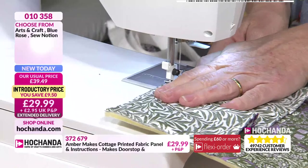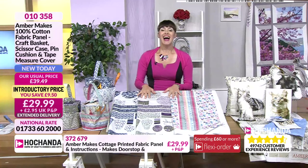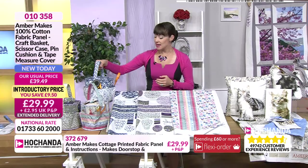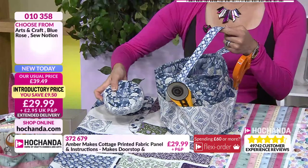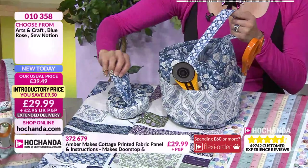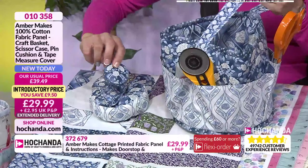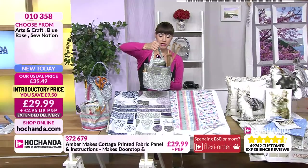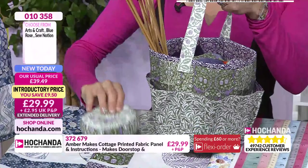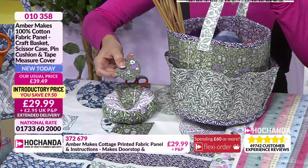Just a recap for anyone just joining us — we've got three brand new options to make four projects each: the blue rose, arts and crafts, and Sew Notions. You can make a craft caddy with six pleated pockets, a pin cushion, a scissor holder, and a really cute tape measure case covering. It looks really professional and pretty. Each option is £29.99 with a £9.50 saving, item number 010358.